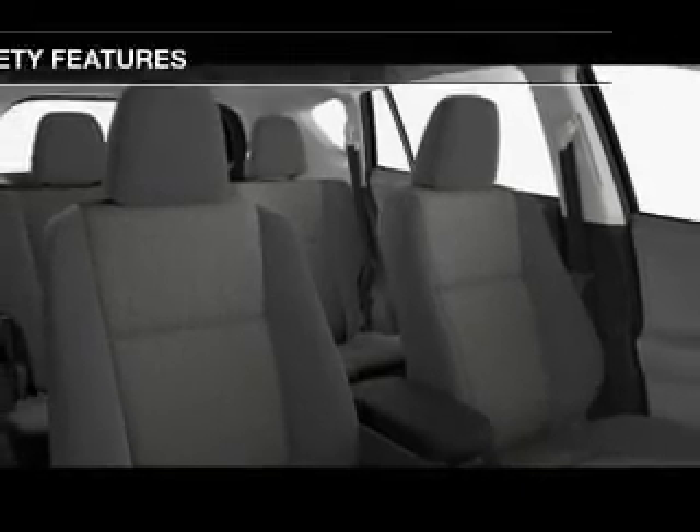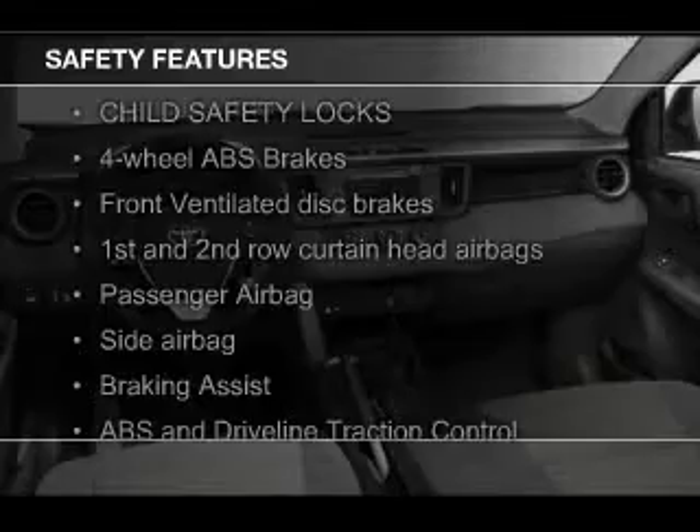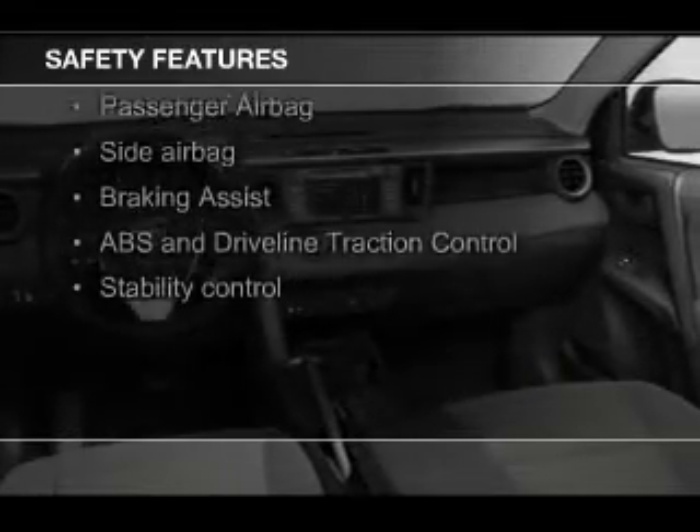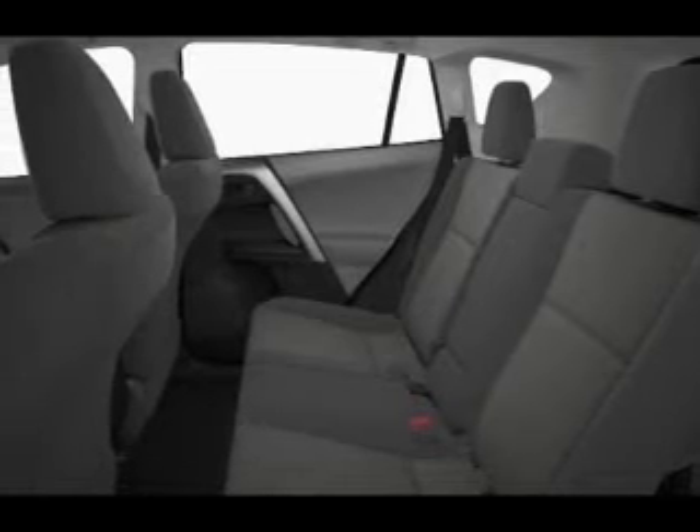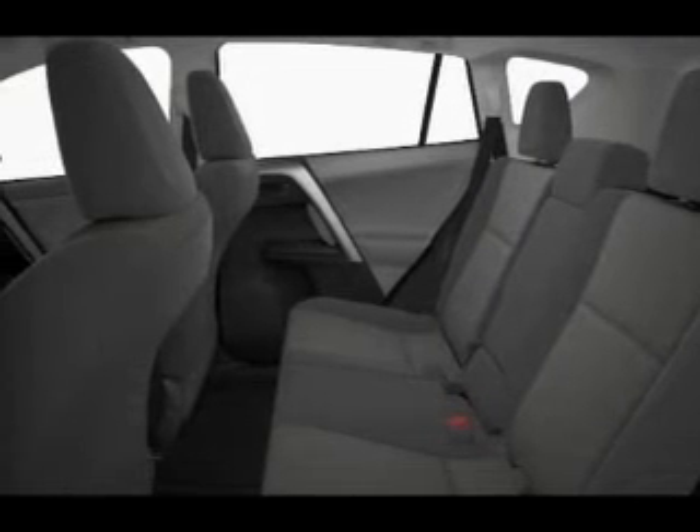Safety was made a priority with these features: a backup camera, curtain head airbags, side airbags, independent suspension, brake assist, and traction control. Great quality at a great price.